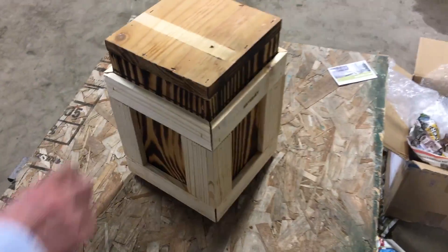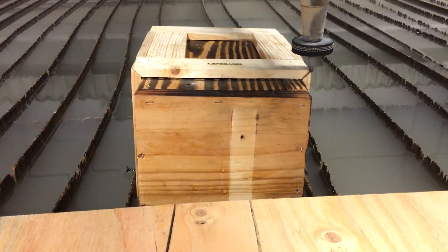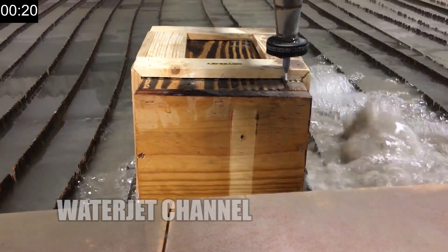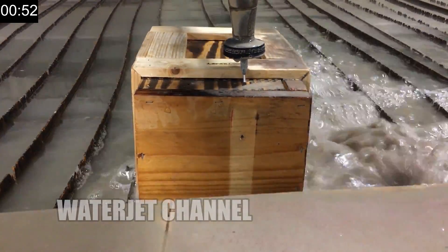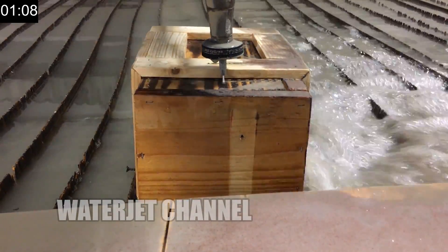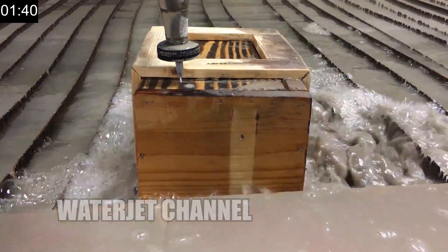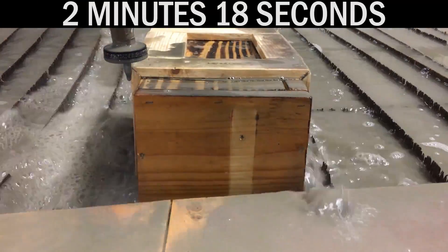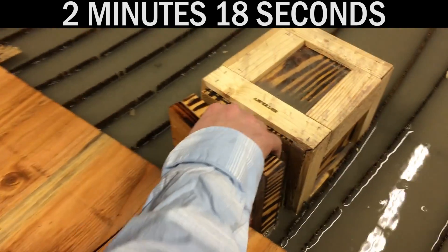I don't know if I would call this a toolbox. Well, maybe there's tools inside. There's not even a way to open it — like, we have to cut it, right? No, we do.